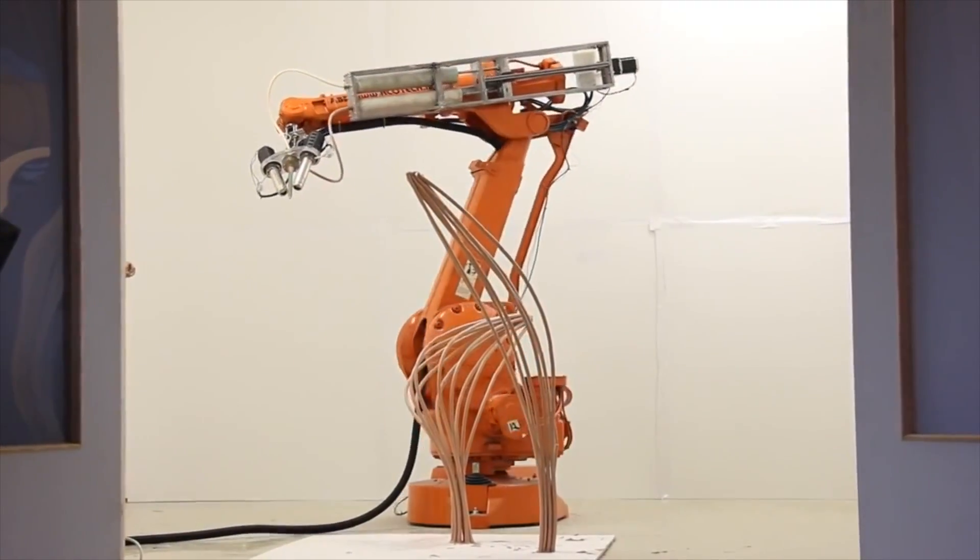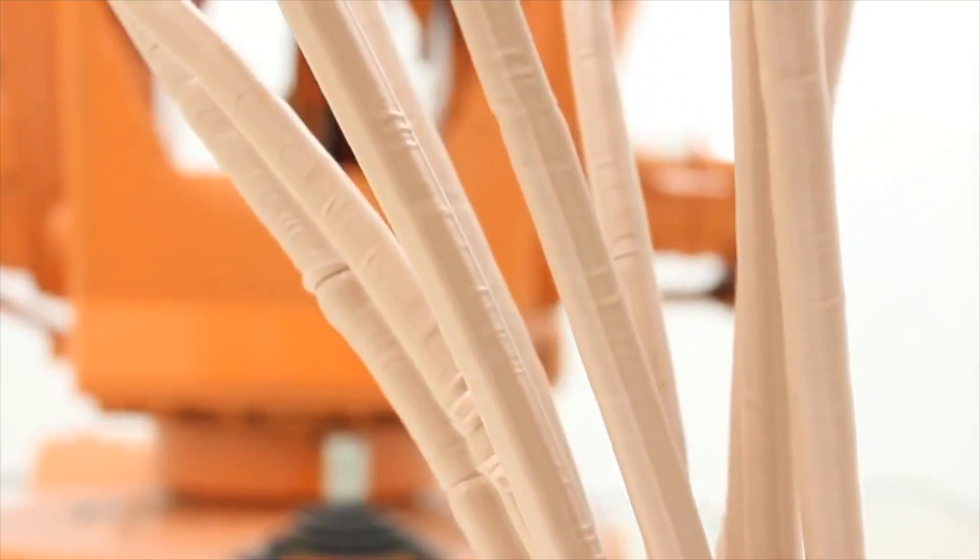This robot, on the other hand, uses its limbs to 3D print structures that can extrude from any surface at any angle.